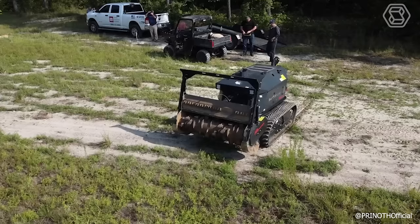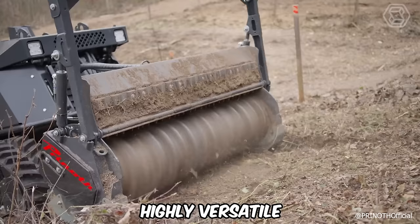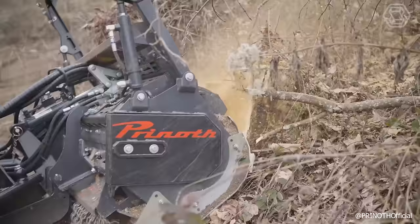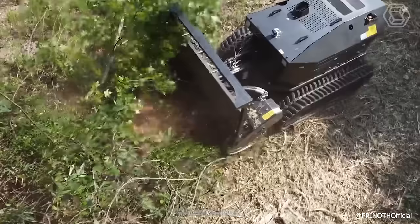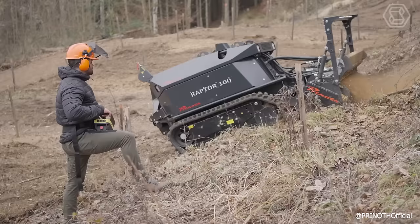The new Raptor 100 is a powerful remote-controlled carrier. Combined with the M450H mulcher, it's highly versatile and can be used for a wide range of applications: mulching of brushwood and branches on rough and inaccessible terrain, green space maintenance and forestry work, and working on steep terrain up to 45 degrees. It can work on road and path edges and sensitive surfaces without causing undue damage.